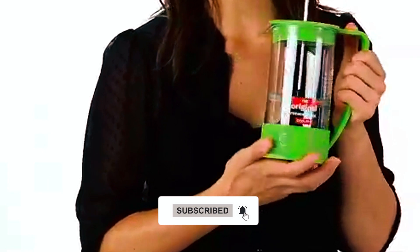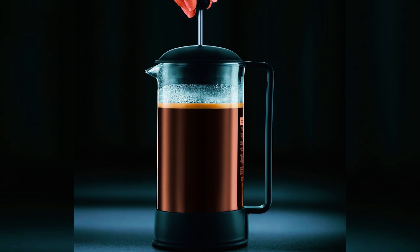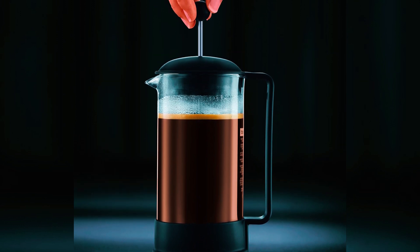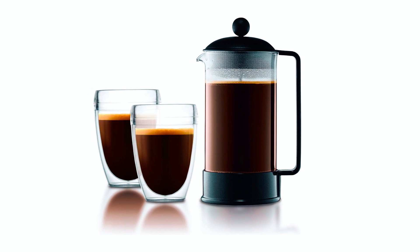Featuring a stainless steel plunger and filter, it effectively prevents ground beans from escaping into your cup. Environmentally friendly, it eliminates the need for paper filters or plastic capsules.